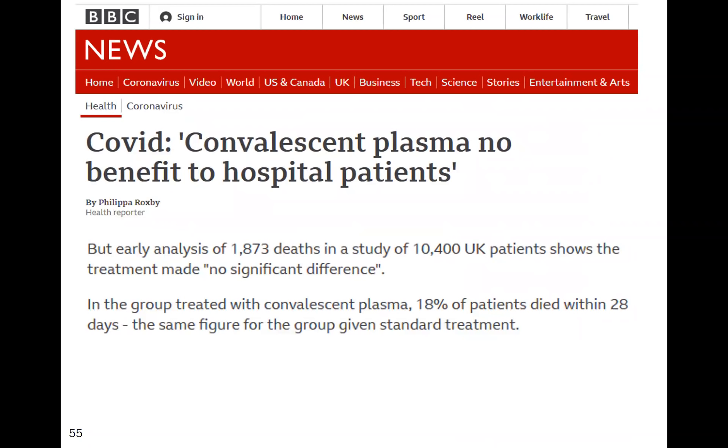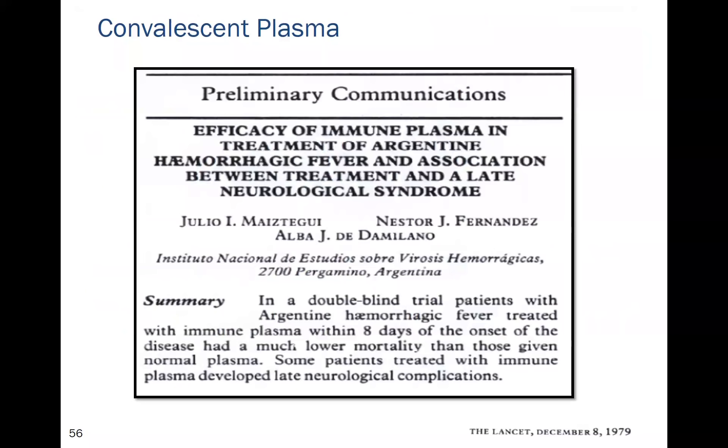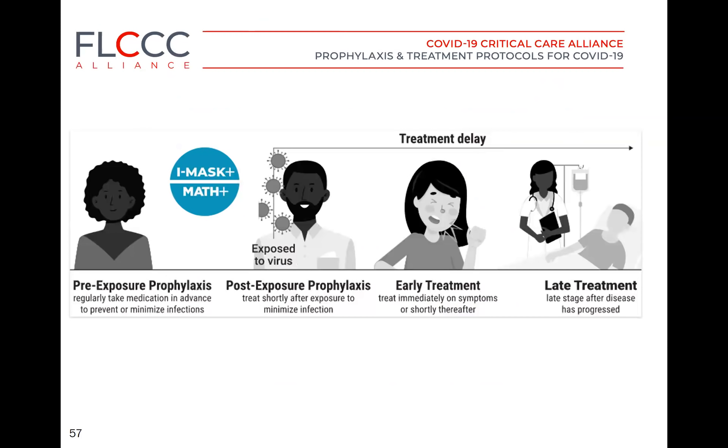Three days ago the RECOVERY group stopped the convalescent plasma arm of their study, as it was shown to be of no benefit to hospitalized patients. In the last 40 years, the only study showing benefit from convalescent plasma involved patients treated for Argentinian hemorrhagic fever — a blood-borne disease. The continued use of convalescent plasma, and the NIH's failure to recommend against it, remains a mystery.